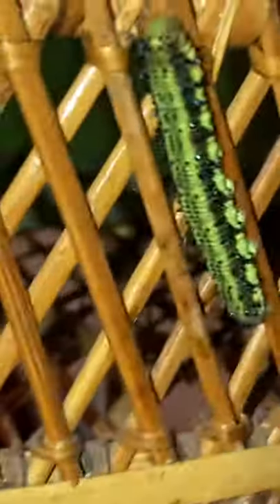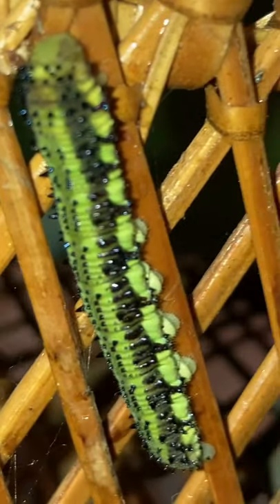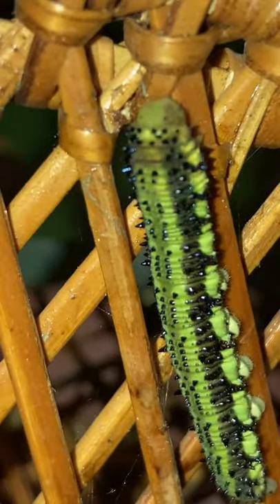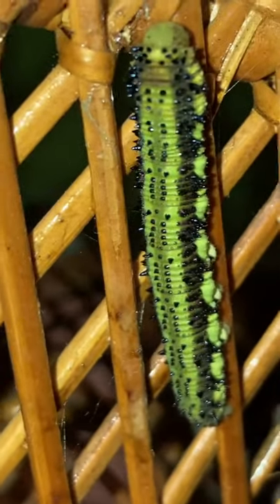And then there's one over here. He is really, really green, and he is camouflaging himself on the side of the basket. Yeah, that dude is really green.